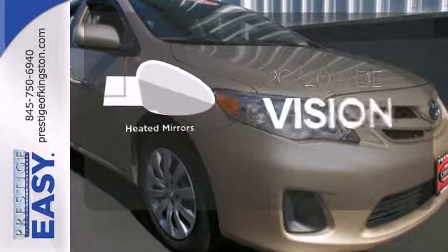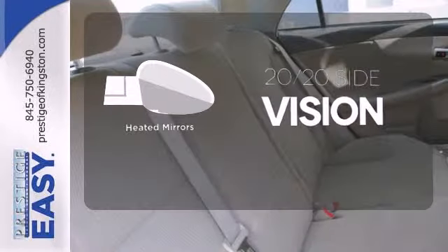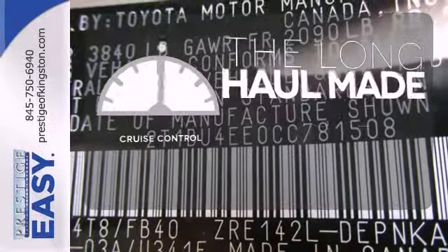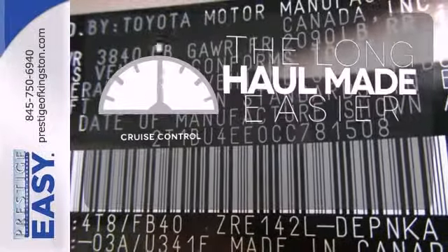The heated mirrors let you see behind you without all the work. The keyless entry makes it easy to get in comfortably. With cruise control, you can maintain a consistent speed on those long road trips.